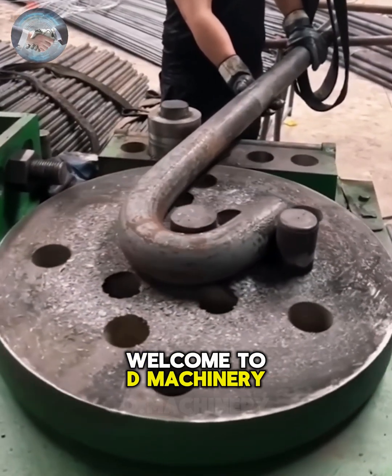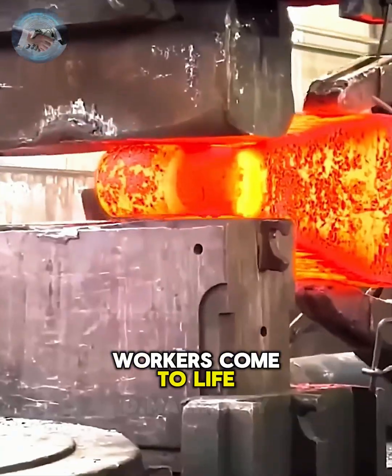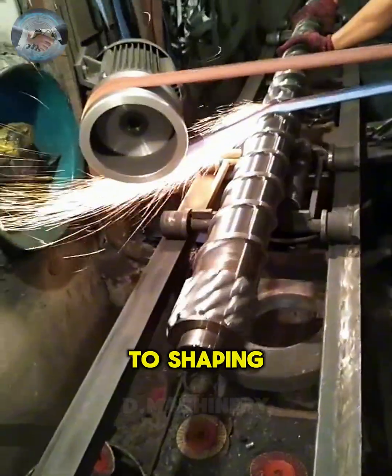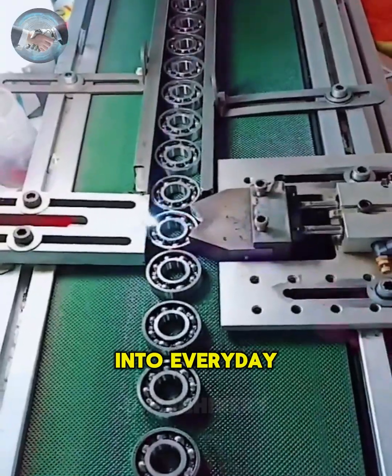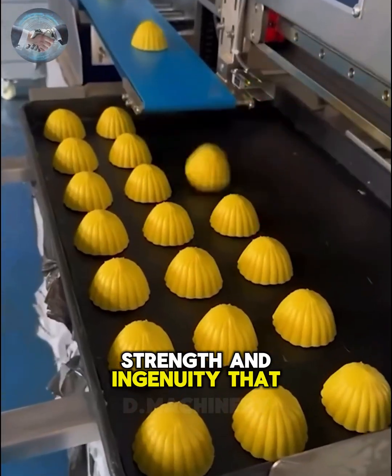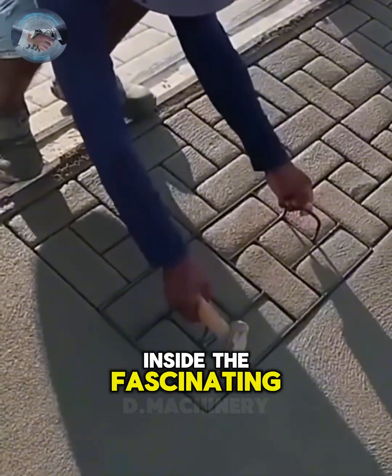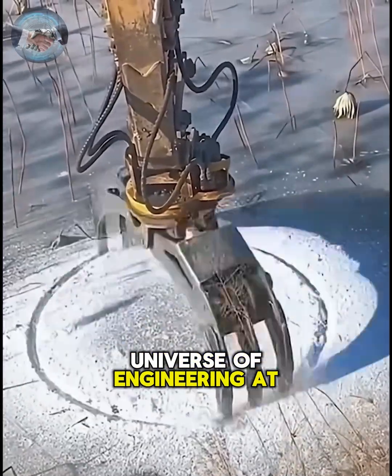Welcome to D Machinery, where the hidden power of machines and the skills of workers come to life. From bending steel with ease to shaping raw materials into everyday essentials, each process reveals the precision, strength and ingenuity that drive our world. Today, let's step inside the fascinating universe of engineering at work.